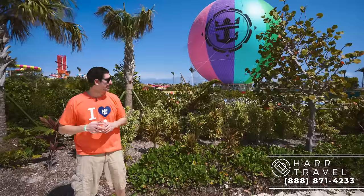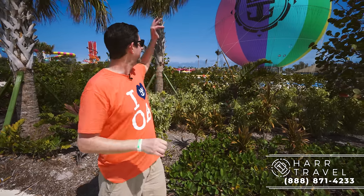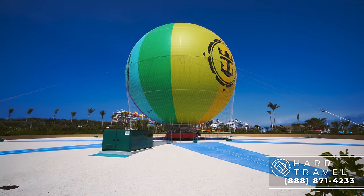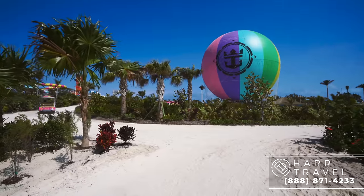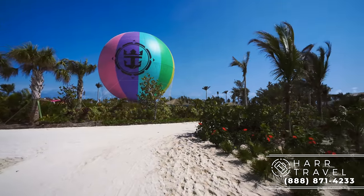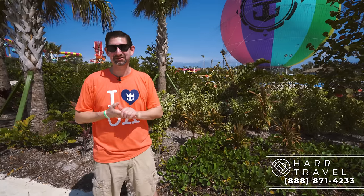If you want to continue your thrills, you can head up, up, and away in this amazing balloon. It's located about halfway between the Thrill Water Park and South Beach. It's got a pretty big cab on the bottom where you can take a ton of people up in the air. Today it's not running because it's a little bit windy up above — sometimes that does limit it — but it's a really fantastic attraction.